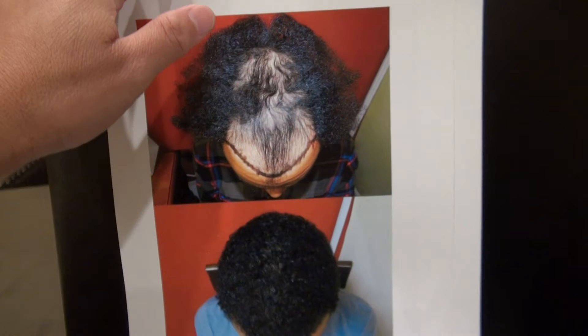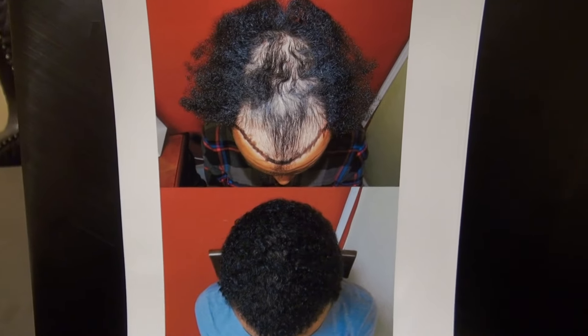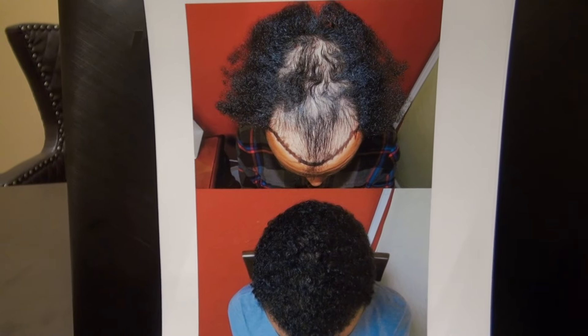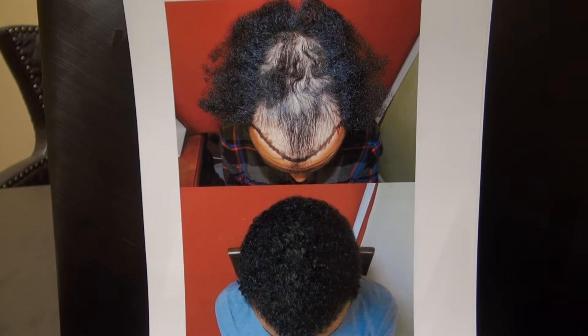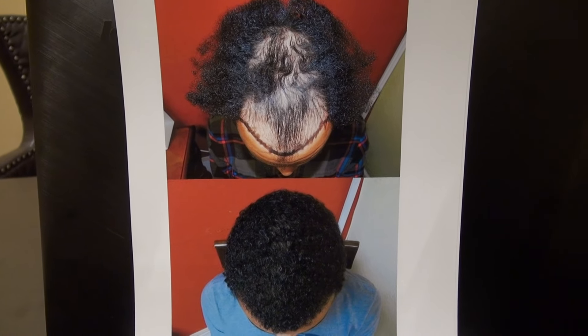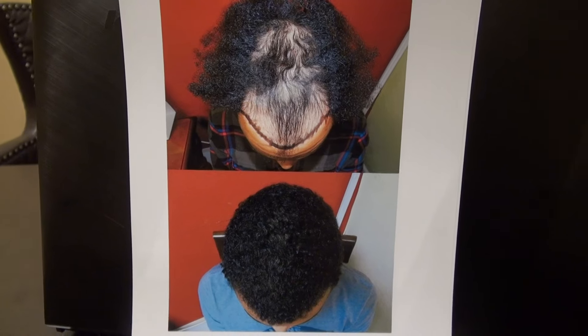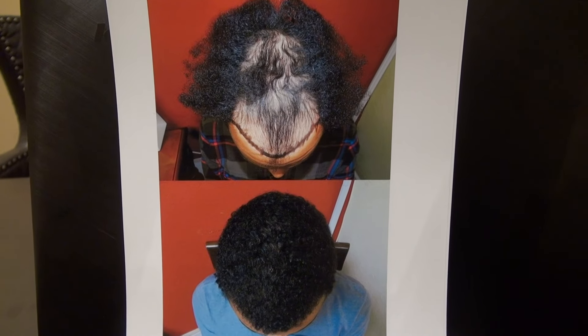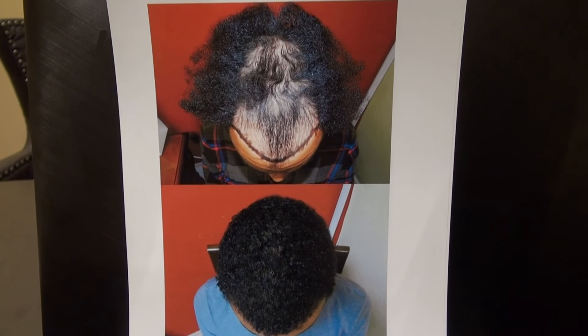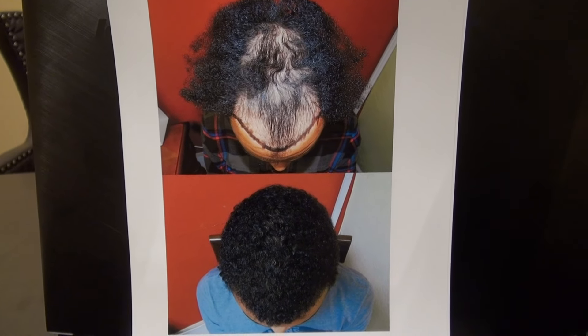As you know, I'm one of the very few surgeons in the world specialized in restoring black curly hair for Black men and women. But I work on all different ethnicities too — Asian, Caucasian, all different ethnicities. And most importantly, the density is there. The artistic skill is there.